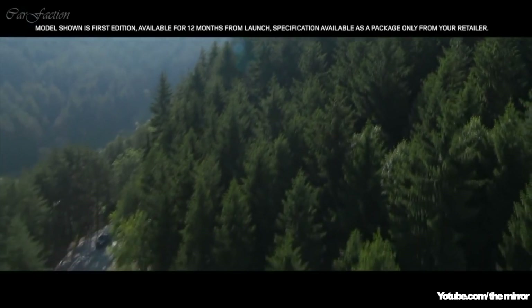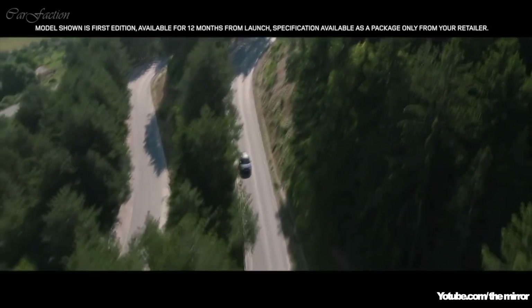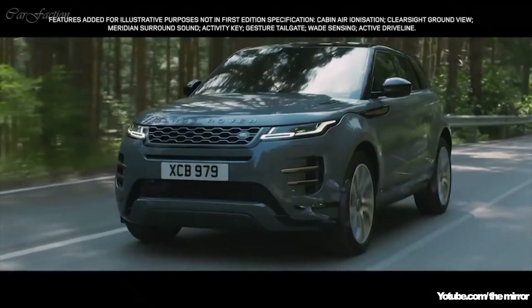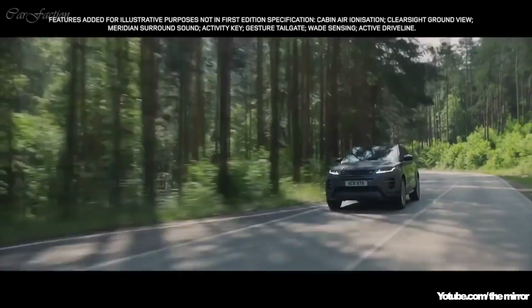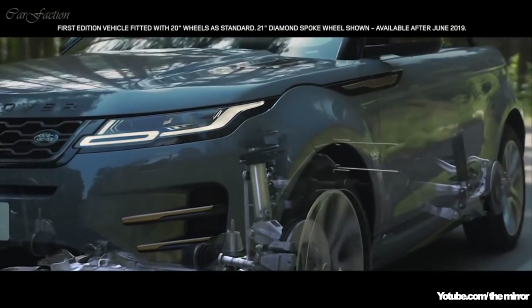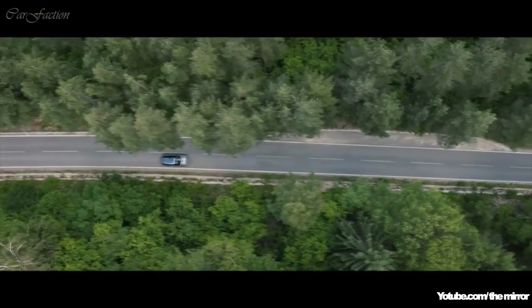The new, redesigned Range Rover Evoque offers outstanding performance. Combined with the all-new chassis, the intelligent suspension architecture delivers an exceptionally refined driving experience. The adaptive dynamic system provides the perfect balance between comfort and control at all times.